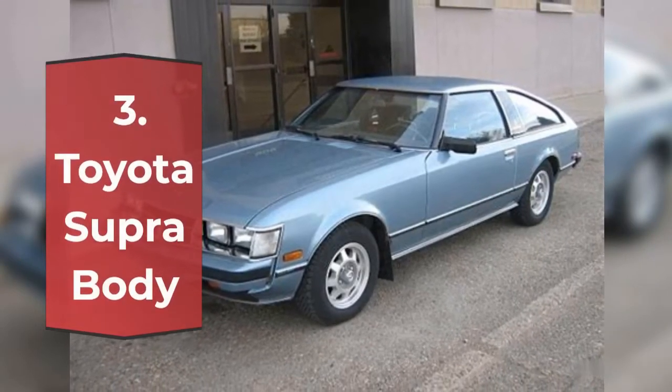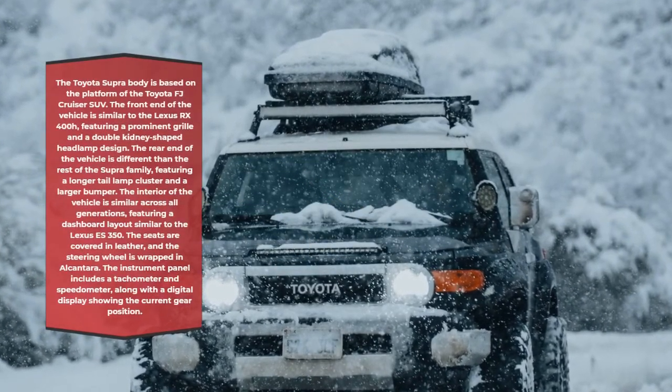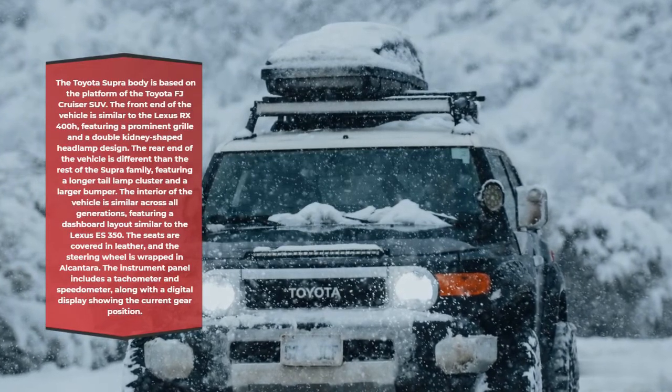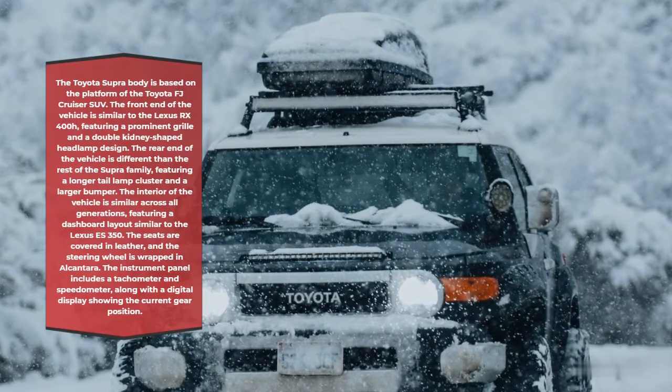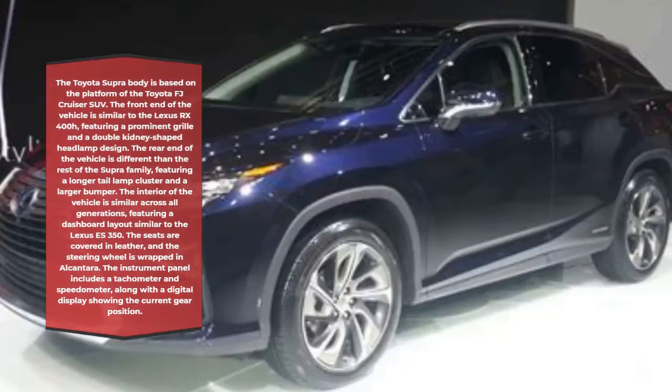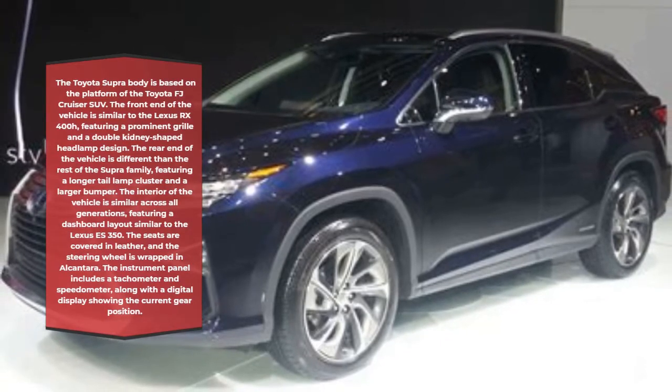Toyota Supra Body. The Toyota Supra body is based on the platform of the Toyota FJ Cruiser SUV. The front end of the vehicle is similar to the Lexus RX 400H, featuring a prominent grille and a double kidney-shaped headlamp design. The rear end of the vehicle features a longer tail lamp cluster and a larger bumper.